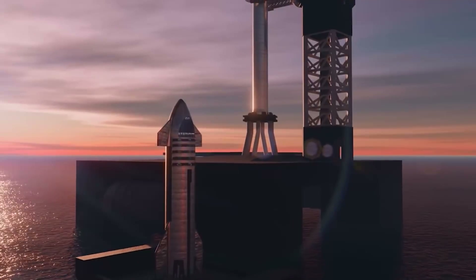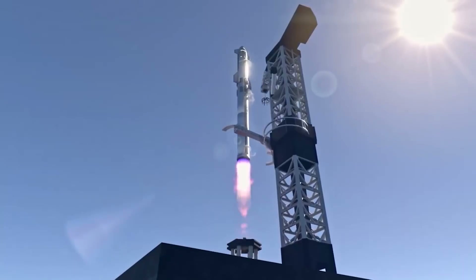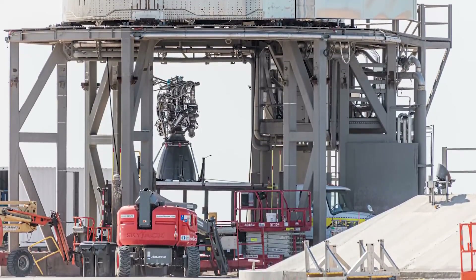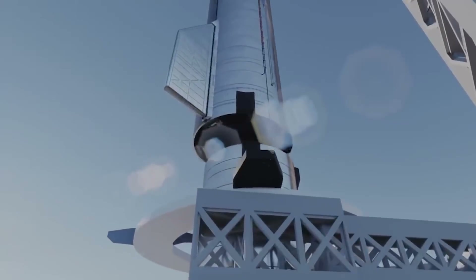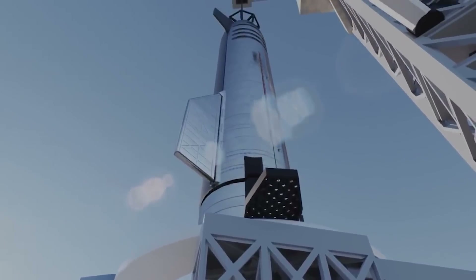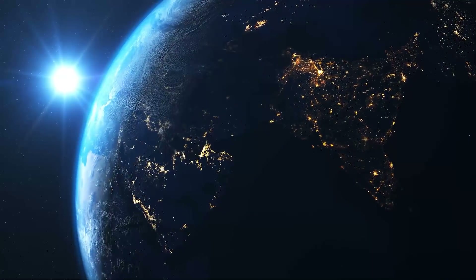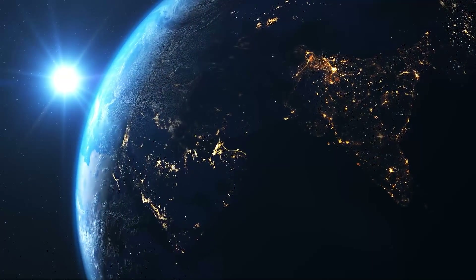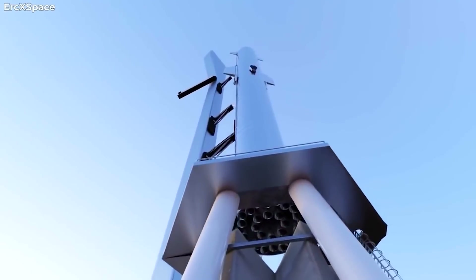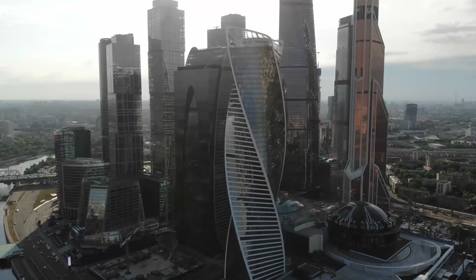On Thursday evening, SpaceX took another step towards verifying the rocket engine technology that will power its Starship rocket. Engineers at the company ignited a vacuum version of the Raptor engine linked to the Starship upper stage for the first time. The test firing, which took place at dusk in South Texas, lasted barely a few seconds. However, it appears to have been a success, ticking off another box in a sequence of technical tests SpaceX must complete before launching Starship on a Super Heavy rocket for an orbital test flight. This could happen in early 2022.